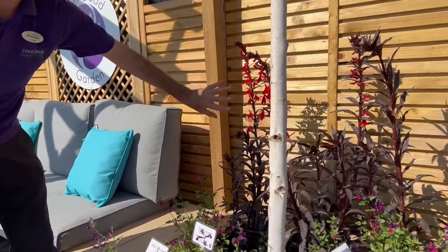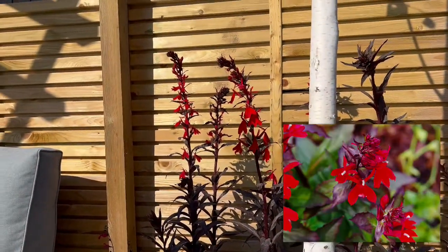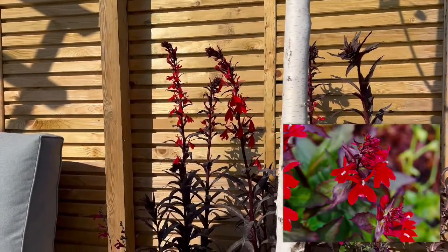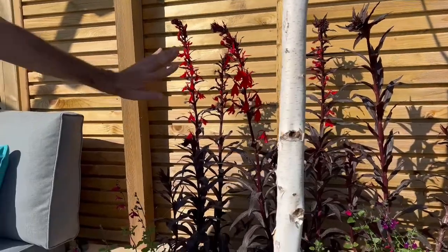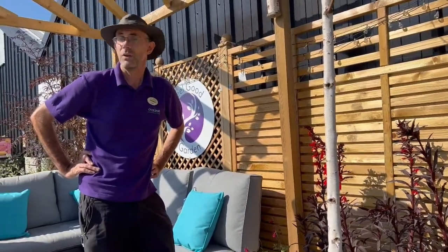Last but not least, a really spectacular flower: Lobelia Queen Victoria. That's a perennial which will come back each year — a real attraction in the garden at this time of year to bring wildlife into your garden.